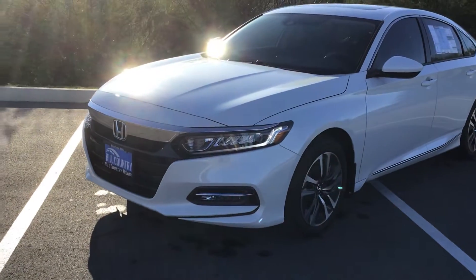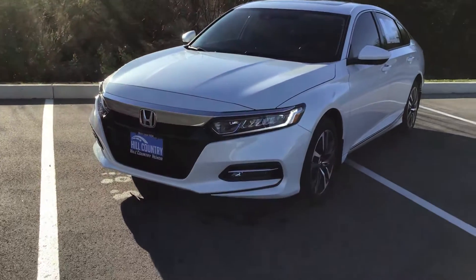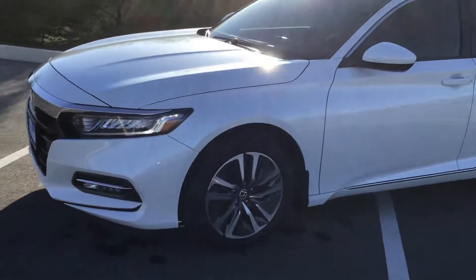With the Accord you're going to notice the LED daytime running lights as well as the LED headlights and LED fog lights with the EX package, and you're going to get the hybrid alloy wheels.